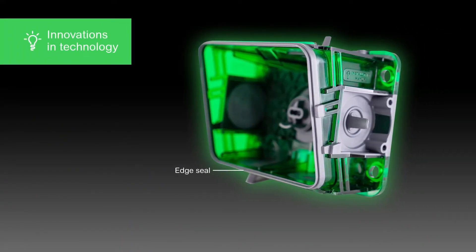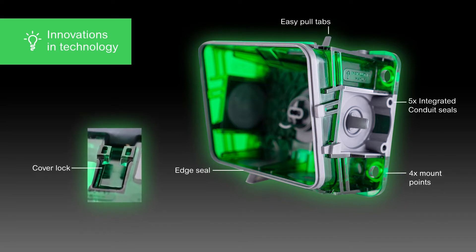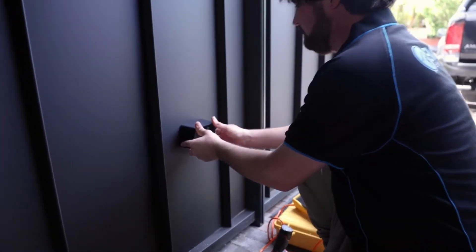Designed with electricians in mind, our new integrated seal patented technology provides pull-tab entry for cables and conduit, reducing the need for sealant, meaning installation time is faster than ever before, without compromising on a premium, weatherproof finish.